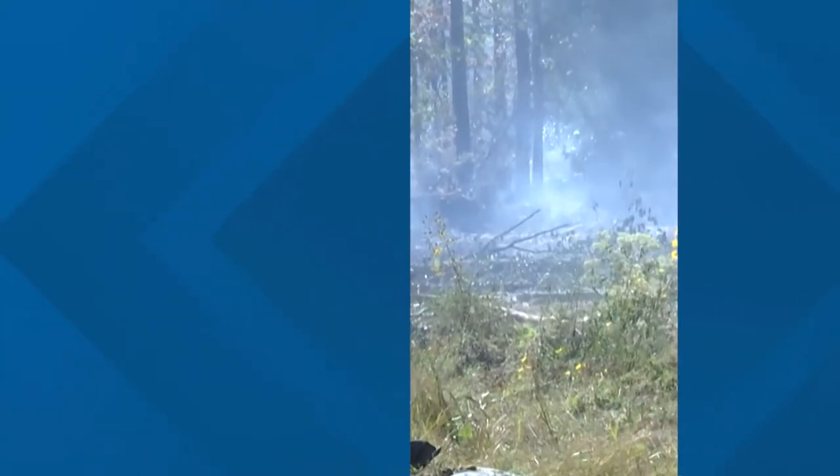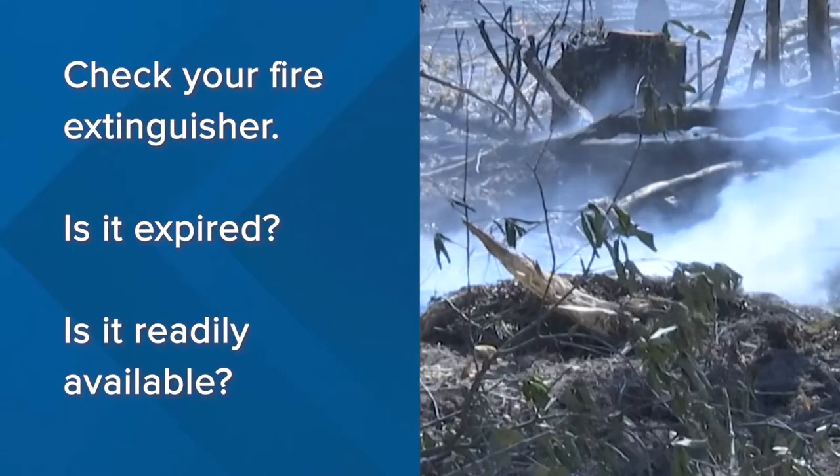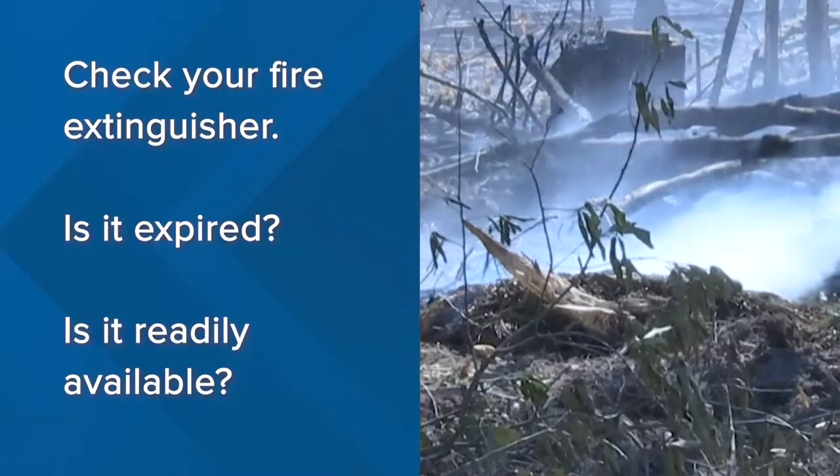And if you don't have a fire extinguisher in your home, get one, and make sure every member of the household knows where it is in case of an emergency. If you already have one, check its expiration date, and review the instructions to make sure you know how to use it correctly.